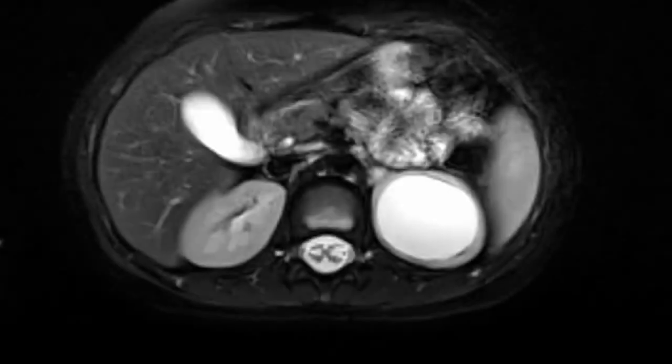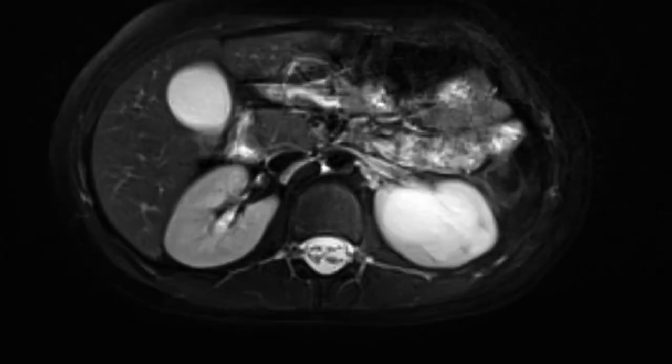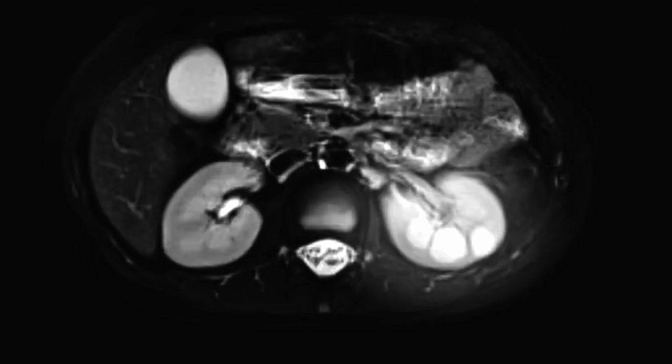I sat down with Harley's family and we looked at the imaging together, and Harley had four chaliceal diverticula. Harley's mother said, "But that's over half of the kidney." And I said, "I know."